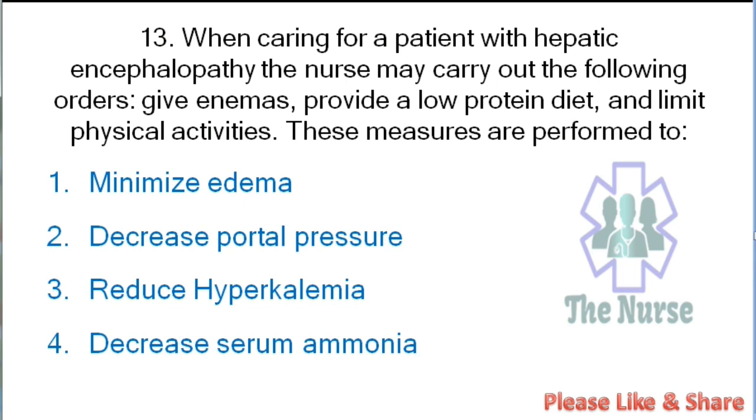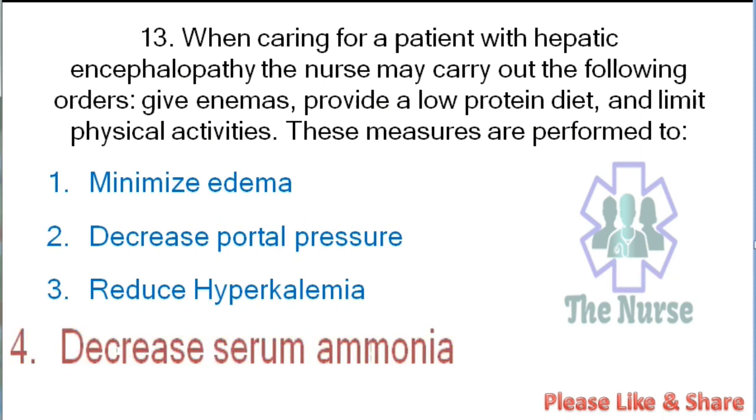Next question: When caring for a patient with hepatic encephalopathy, the nurse may carry out the following orders: give enemas, provide a low protein diet, and limit physical activities. These measures are performed to: minimize edema, decrease portal pressure, reduce hyperkalemia, or decrease serum ammonia. Correct answer: decrease serum ammonia.